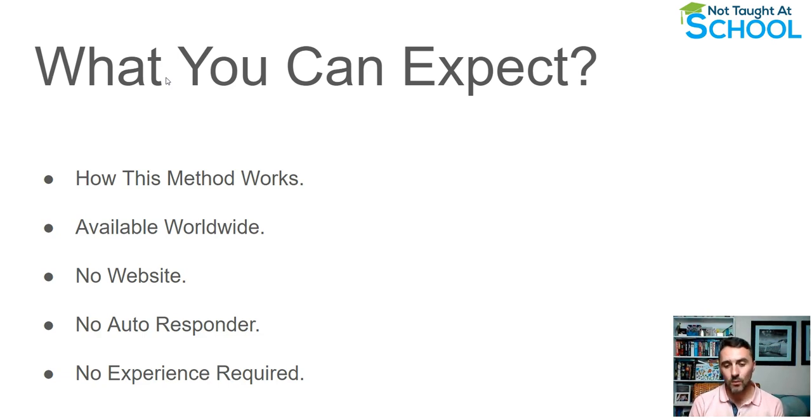What I like about this is unlike normal traditional ways to make money online, you do not need a website — websites can cost you anywhere from seventy dollars up to a hundred and fifty dollars and more. You don't need a website or a blog for this, and you don't need an autoresponder. I personally pay about $146 a month for my autoresponder, so you don't have that expense either.